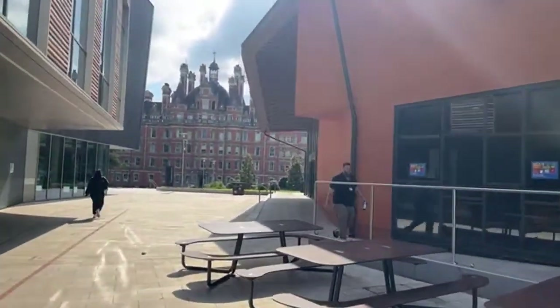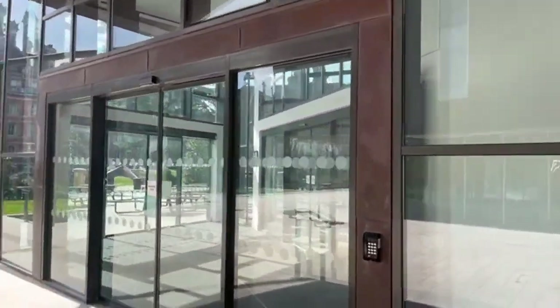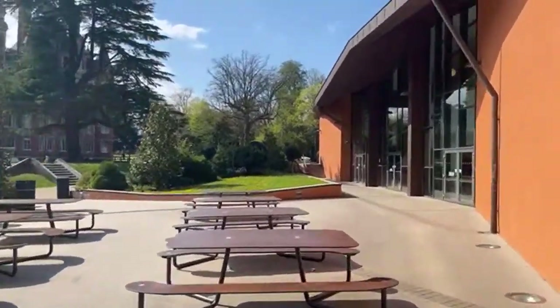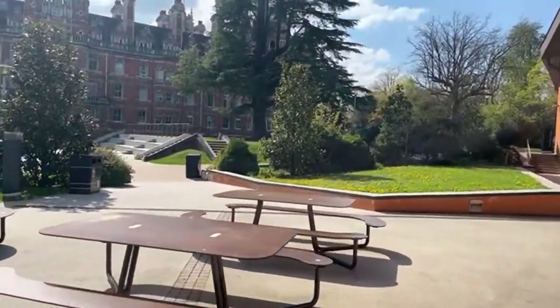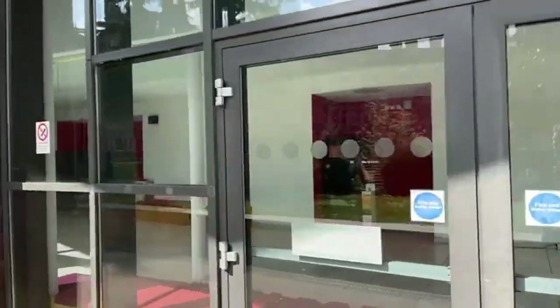Also inside the Windsor Building is a beautiful auditorium used for many performance spaces — music recitals often take place there. It also serves as lecture and seminar room space. Out here are more benches where students can have lunch with friends, and you can also see some open seminar rooms inside.